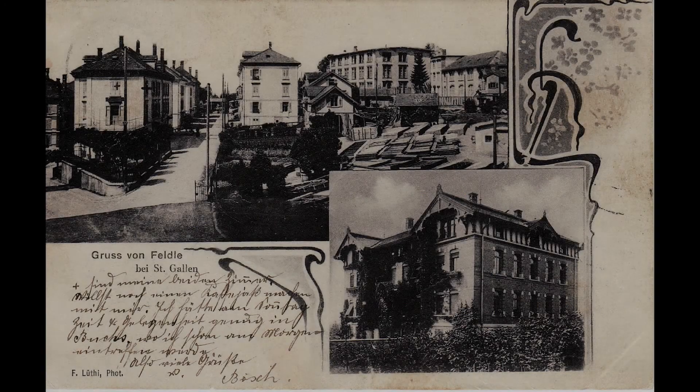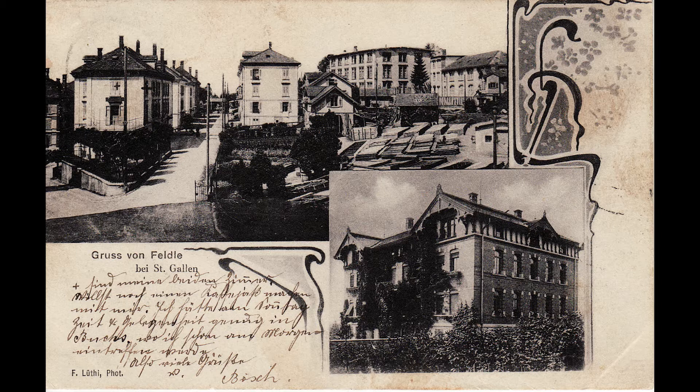Former Embroidery Factory Iclefraer AG, Feldlistrasse 31 and 31A. The embroidery factory of the company Iclefraer AG was one of the most important companies of the former municipality of Straubenzell. It was here too that the first shuttle embroidery machines in Switzerland were used.